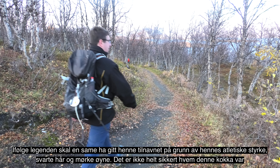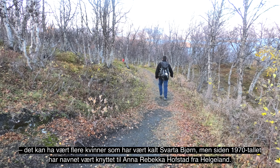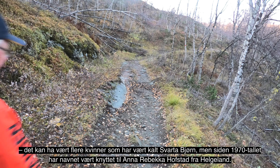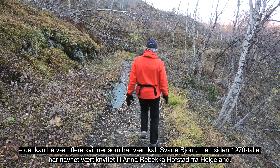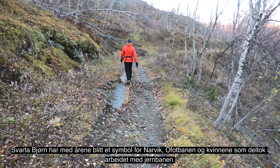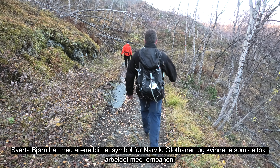Vi går nå opp til Bjørkliden og Bjørkliden stasjon. Her møter vi en liten fjellby med hotell, hytte, camping, alpinanlegg, fjellvandring, fiske, grøtteturer, Lokt og Jokka fjellstasjon og en golfbane. Alt med vakker utsikt over Torneträsk.